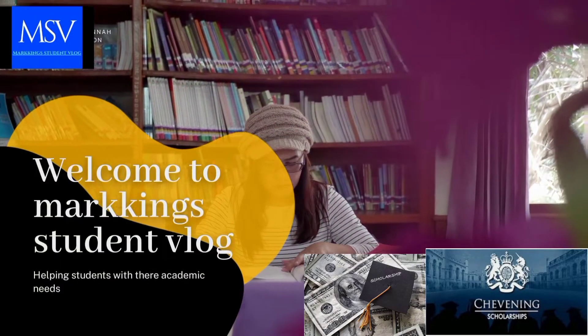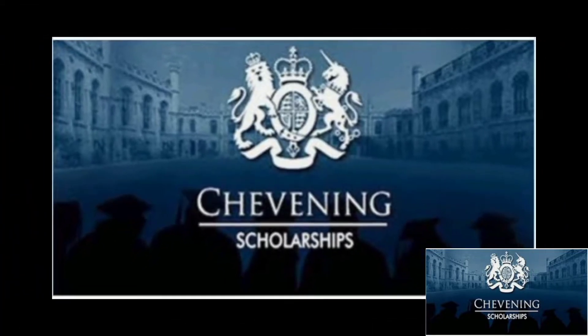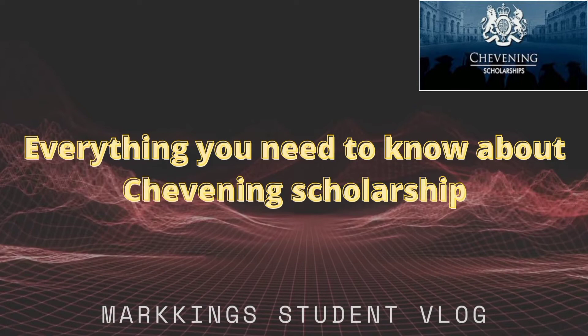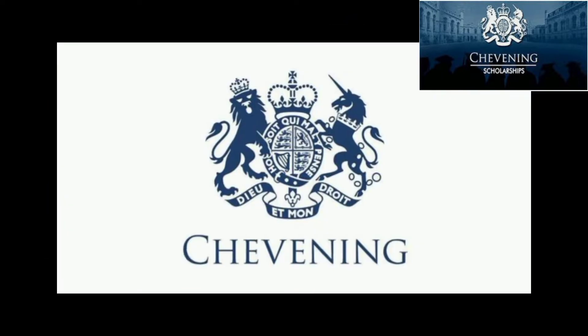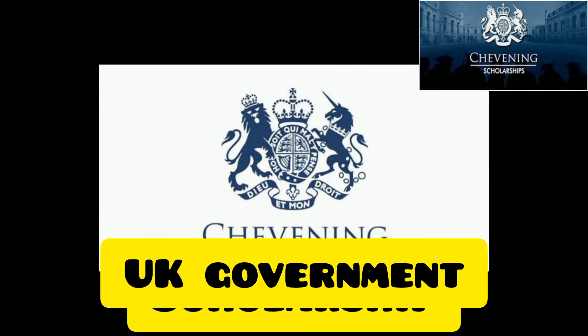Hi guys and welcome to McKinn Student Vlog. In today's video I'm going to be sharing with you everything you need to know about the Chevening scholarship, including the requirements and the closing date. In case you don't know, the Chevening scholarship is a fully funded master's degree scholarship offered by the UK government.